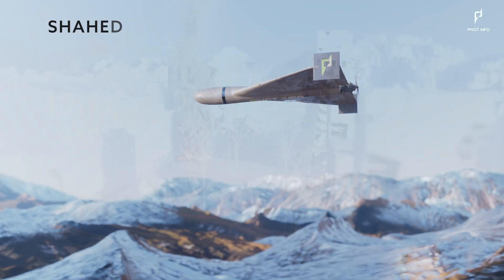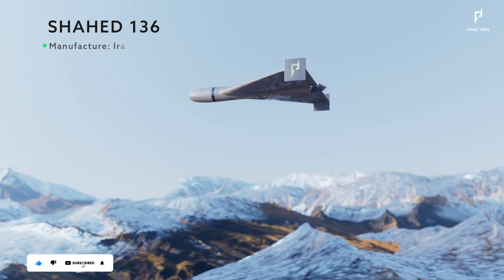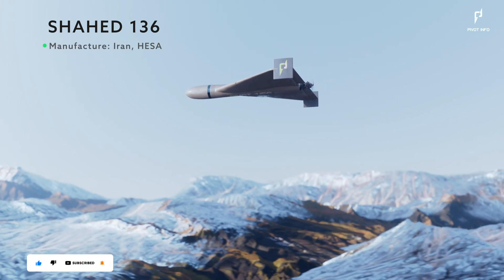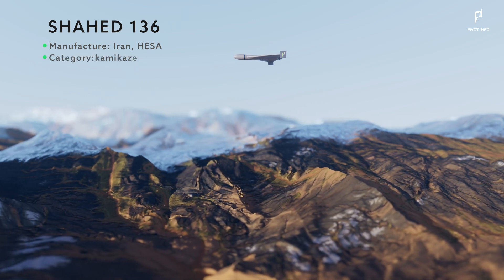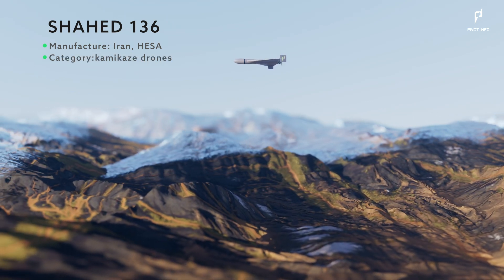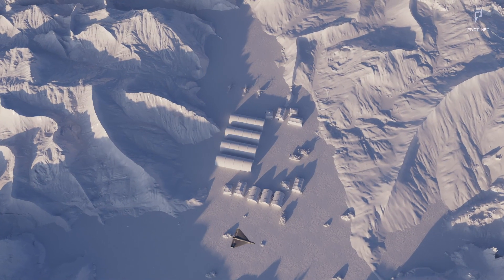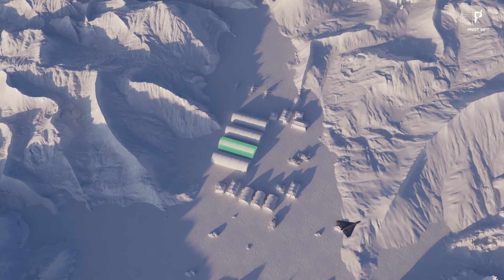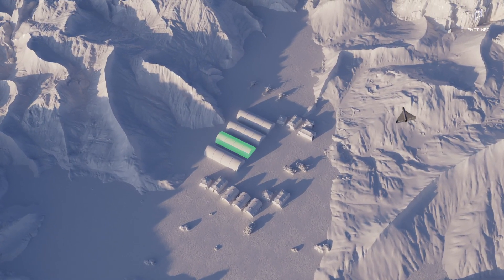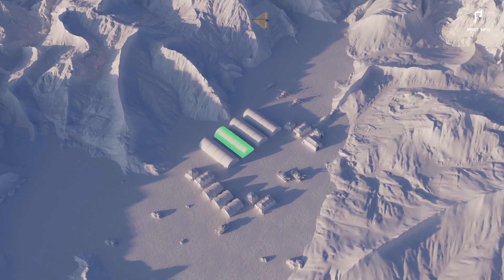The Shahid-136 is a precision attack suicide drone designed and manufactured in Iran by HESA in 2021. This drone falls under the category of loitering munitions, also known as suicide drones or kamikaze drones. Unlike traditional munitions that follow a pre-set flight path, loitering munitions are unique unmanned aerial vehicles capable of hovering in a specific area and actively seeking and identifying a target.